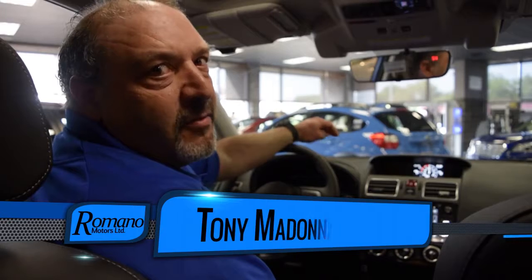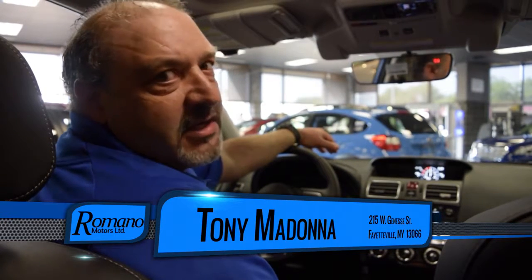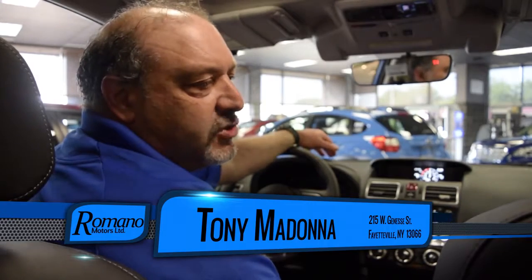Hello, I'm Tony Madonna from Romano Subaru, here demonstrating the interior of a 2017 Forester XT Touring.